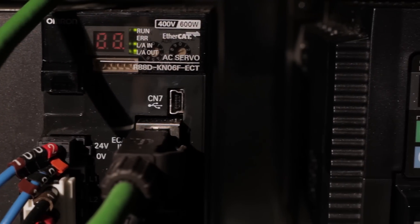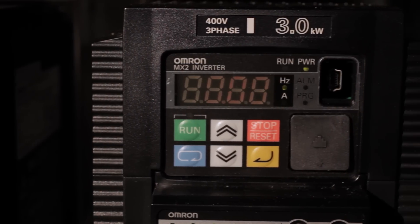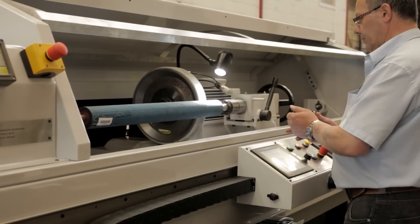We've been using Omron equipment for about four years now. Previously we had been using dedicated CNC controllers. While these are very good for the machine tool market, they lack the user friendliness and flexibility for our designs.